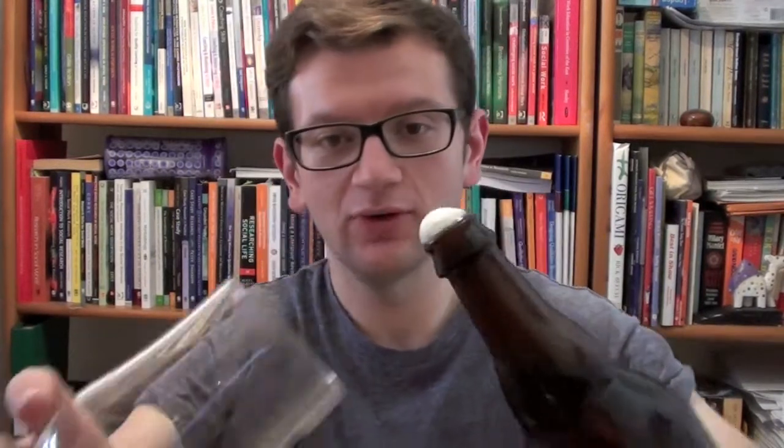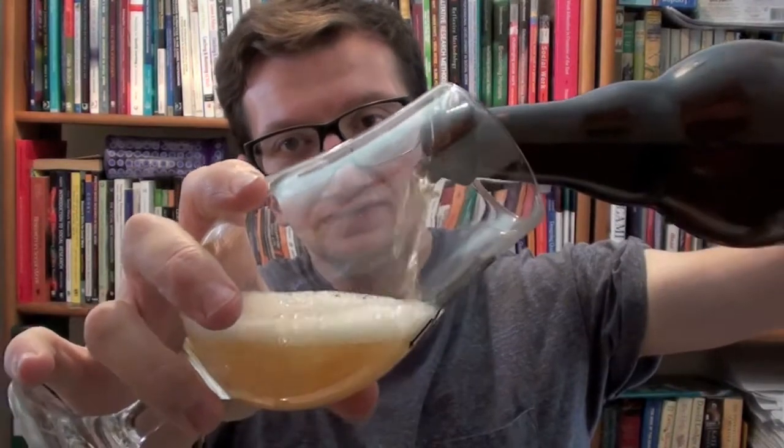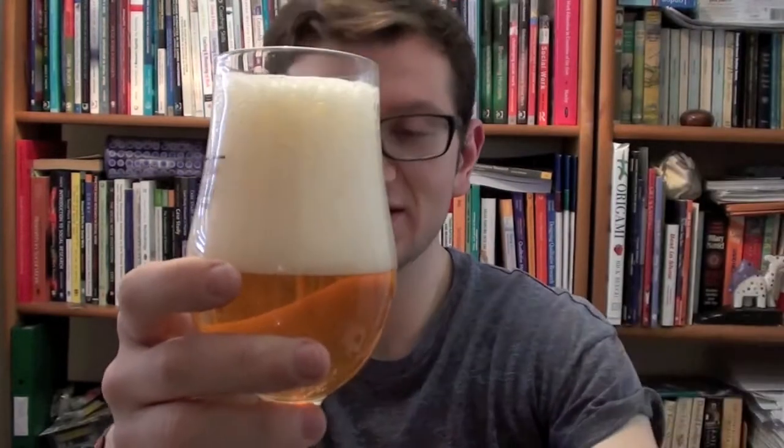Being a year old, it might have mellowed out a little bit in terms of hot flavours, but I would love to see what it's like. I'll pour it out while we're talking. I always find that these sorts of beers tend to get better with age.